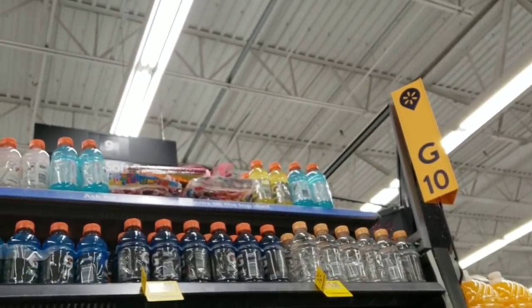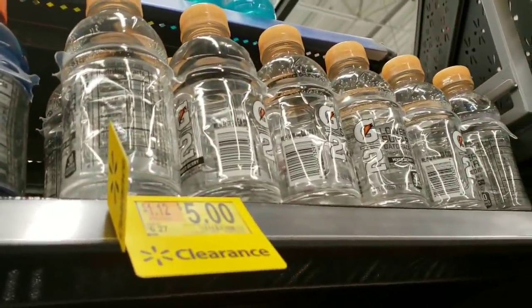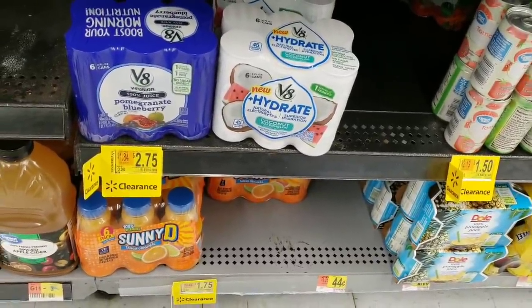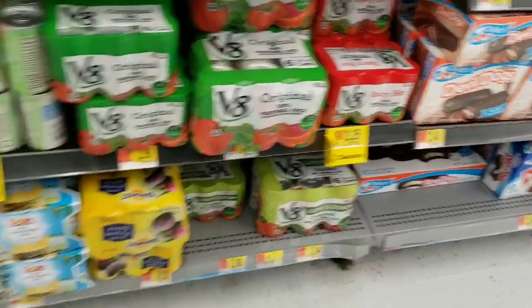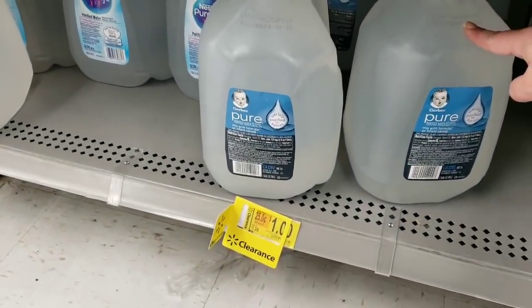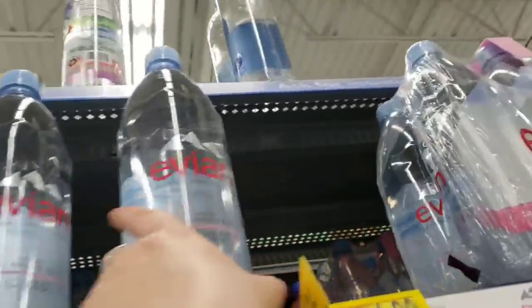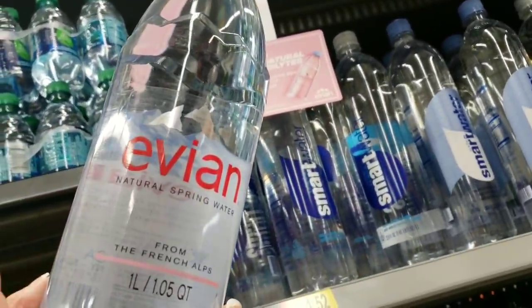Gatorade is on clearance from $6.27 down to $5.00. They also have V-Fusion Pomegranate Blueberry Juice for $2.75 for a six-pack. The Great Value Tomato six-pack is $1.50. They have the V8 Spicy Hot for $2.25, and the Sunny D six-pack for $1.75. They also have Pure Gerber Water for $1.00 from $1.28, and Nestle Pure Life now $0.75 from $1.00. The Evian Water, one liter, is $1.25 from $1.78.